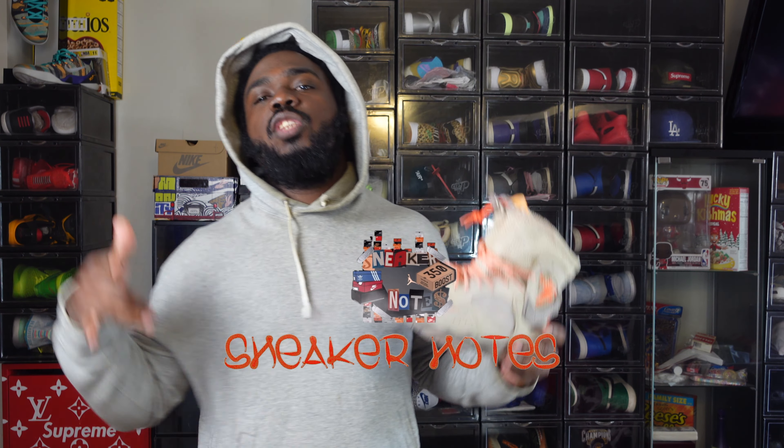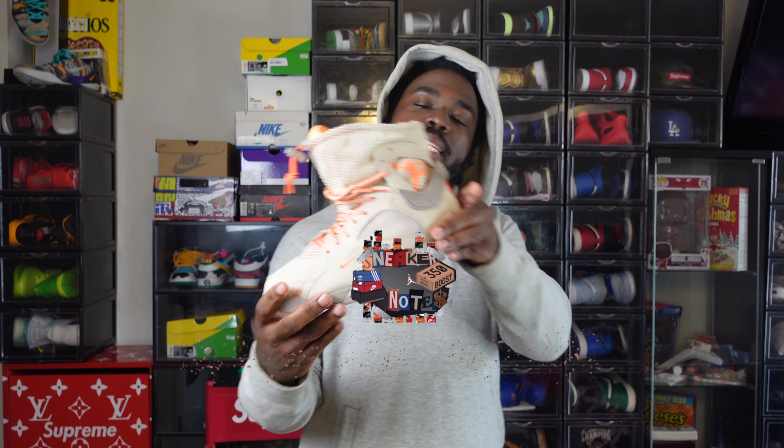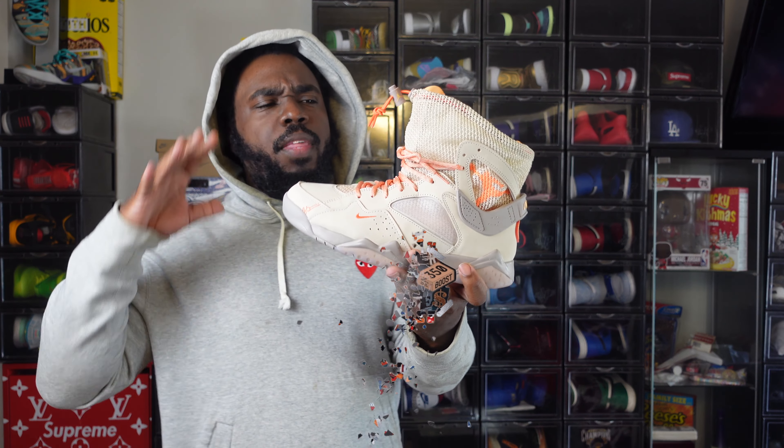What's up family? Welcome to another episode of Sneaker Notes. I'm your boy C-Notes. Thanks for checking me out, and today we are reviewing the Air Jordan 7 Bephie's Beauty Supply.